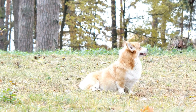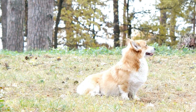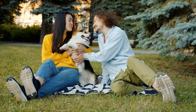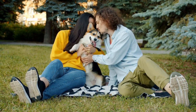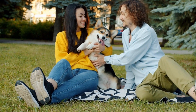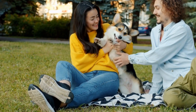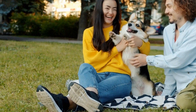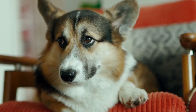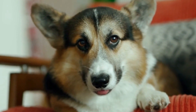In conclusion, German Shepherds require mental stimulation to keep their intelligent minds occupied and prevent boredom. Incorporating interactive toys, obedience training, scent work, agility training, interactive feeding, socialization, mental exercises, toy rotation, playdates, and quality time will ensure that your German Shepherd is mentally stimulated and overall content. By providing these mentally challenging activities, you are not only fulfilling their instinctual needs, but also enhancing their well-being.